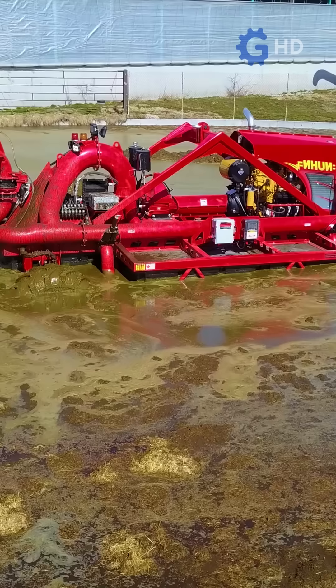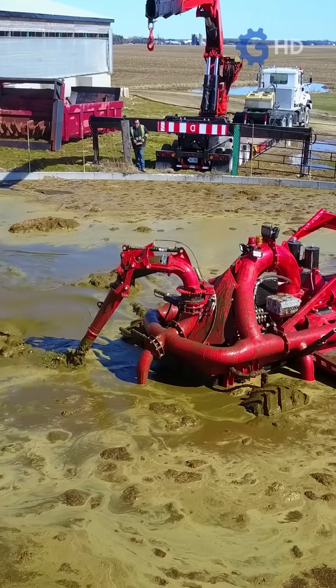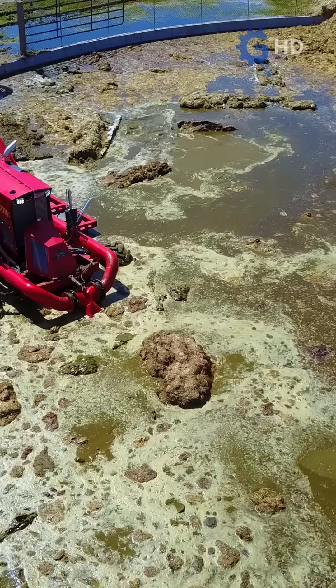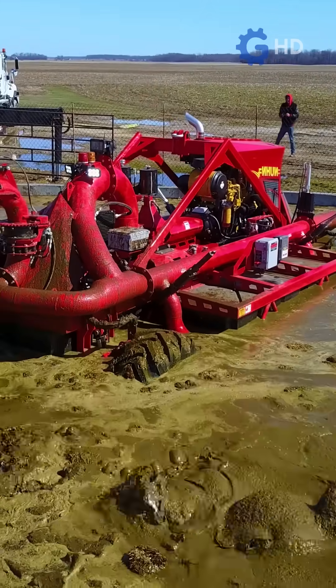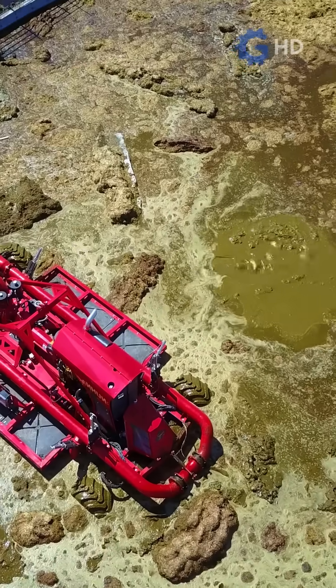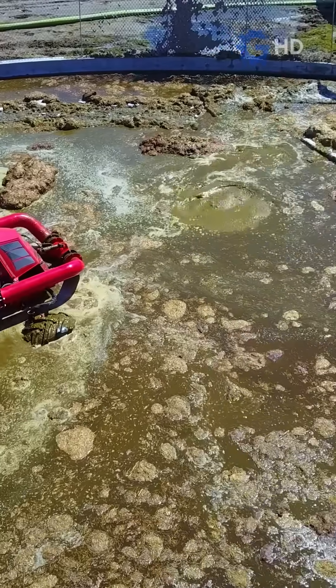Once in the lagoon, the homogenization process begins. An industrial mixer operated by a technician constantly stirs the manure until it reaches a uniform consistency. This step is crucial, as it ensures the nutrients are evenly distributed throughout the fertilizer and helps prevent issues when applying it to the fields.